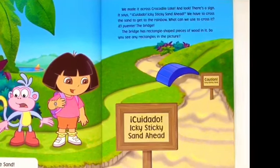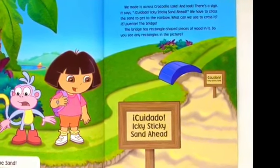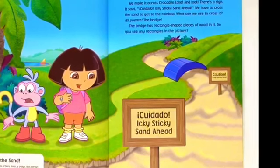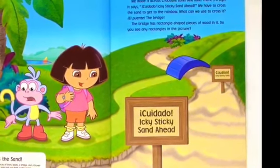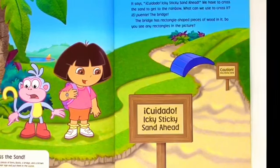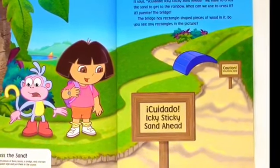We made it across Crocodile Lake. And look, there's a sign. It says Cuidado — icky, sticky sand ahead. We have to cross the sand to get to the rainbow. What can we use to cross it? El Puente — the bridge. The bridge has rectangle-shaped pieces of wood in it. Do you see any rectangles in the picture?